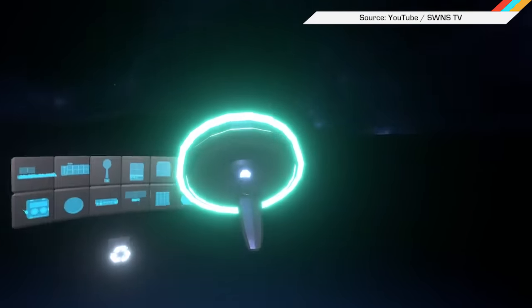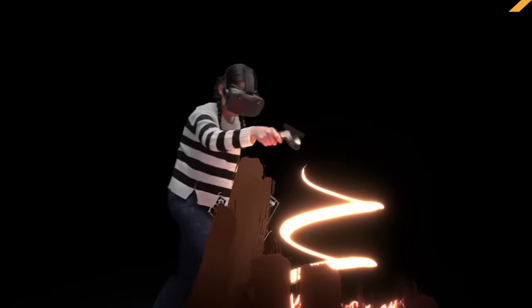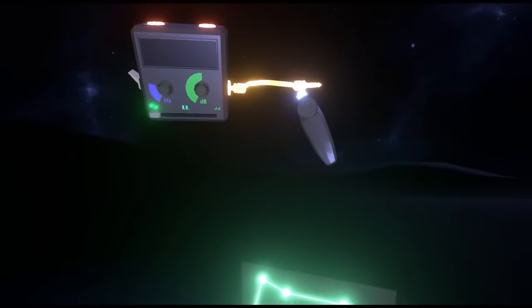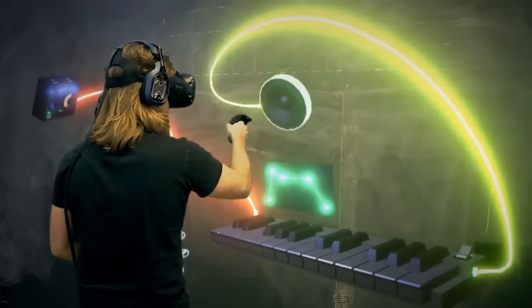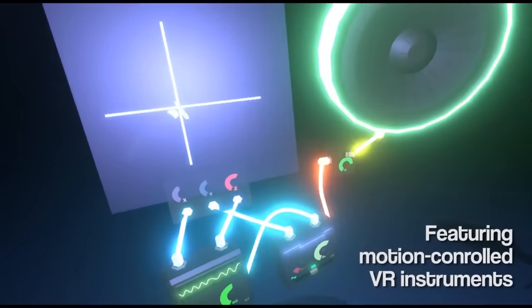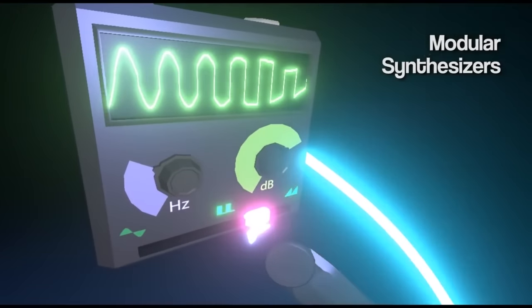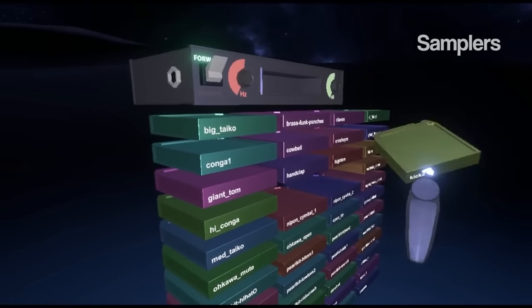VR is already finding uses beyond gaming. Apps like Tilt Brush let you create works of 3D art, and this new app called SoundStage will let you make music. SoundStage is billed as a virtual reality music sandbox built specifically for room-scale VR. You get to set up a virtual recording studio complete with digital instruments, synthesizers, soundboards, and wiring, then use them to rock the heck out.